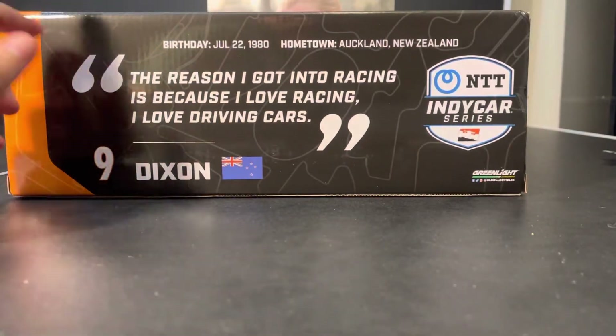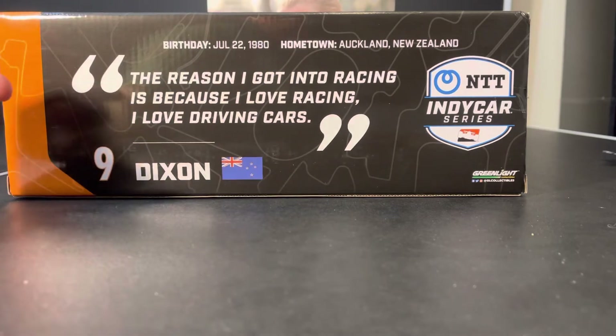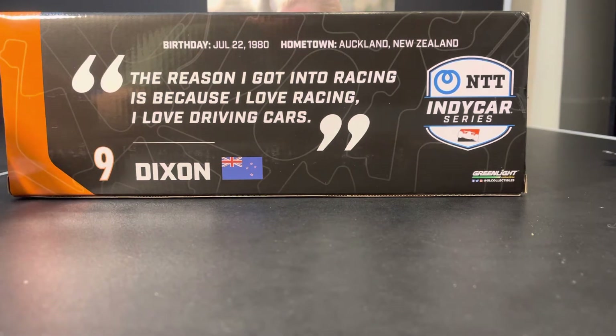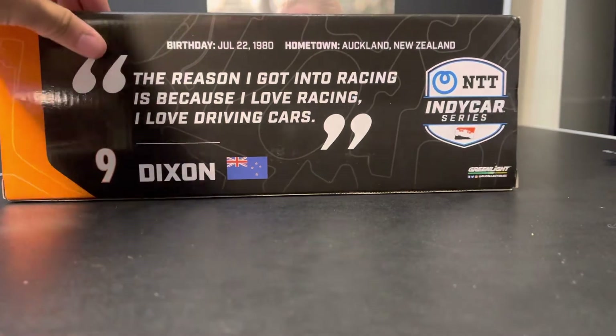Here we can see his general information — birthday, hometown of Auckland, New Zealand. And the quote: 'The reason I got into racing is because I love racing. I love driving cars.' Very short, very sweet, and to the point. It's not a freaking paragraph like some of the ones we saw last year. Once again, number nine, Dixon and the New Zealand flag, and then Greenlight Collectibles.